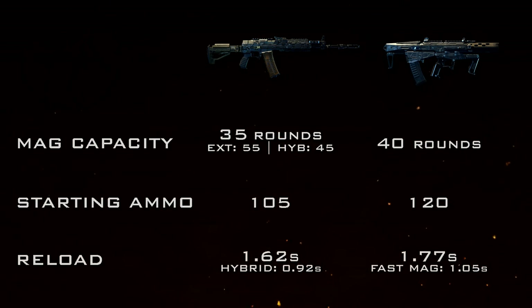For reload times, the KN gets a standard reload of 1.62 seconds whereas the Maddox is a bit slower at 1.77 seconds. Both are slightly on the slow side but have decent magazine capacities. With Hybrid Mags the KN reloads in just 0.92 seconds — extremely fast — and with Fast Mags the Maddox gets down to 1.05 seconds, still very fast but slightly slower than the KN.